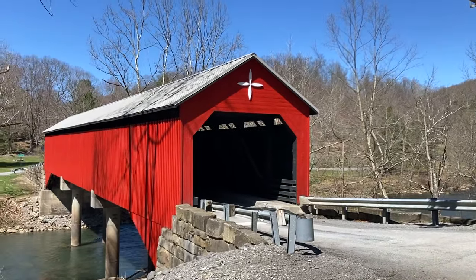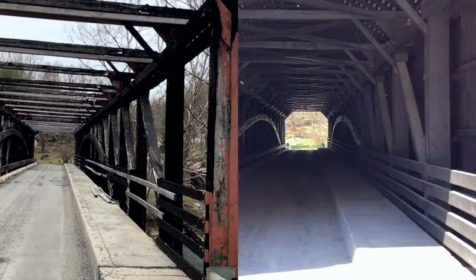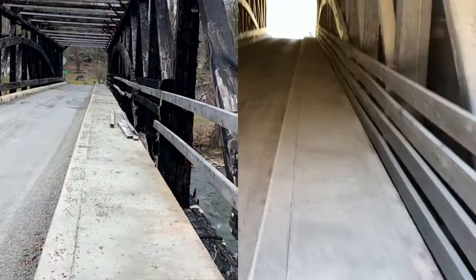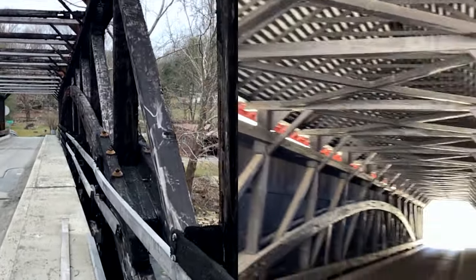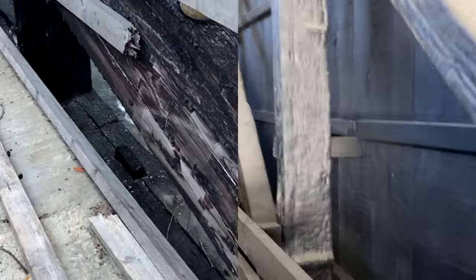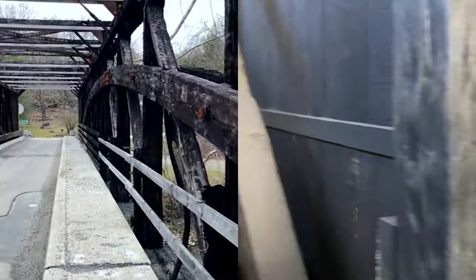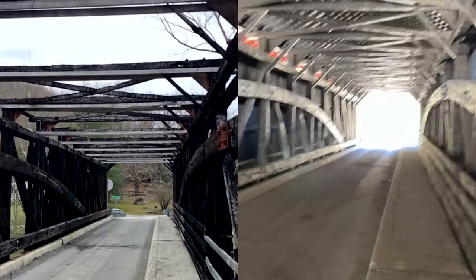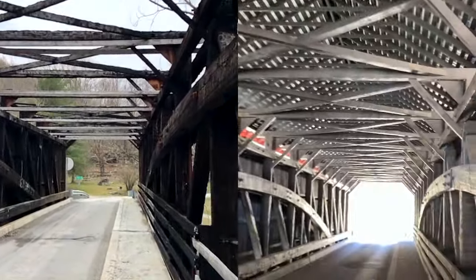Yeah, last time I was here this was all charred remains. You can kind of see some of these posts — I think they may have been original. It was basically gone on top; only the sides were kind of remaining.